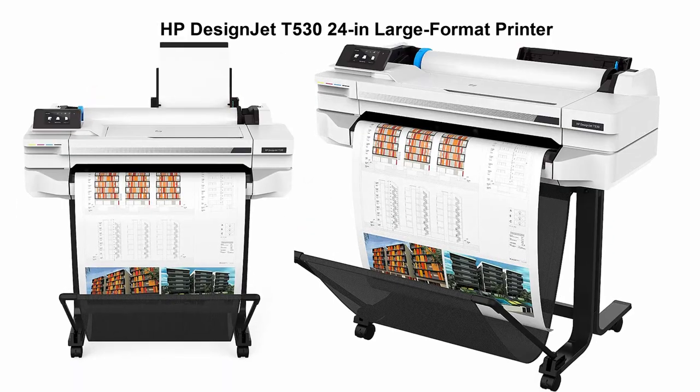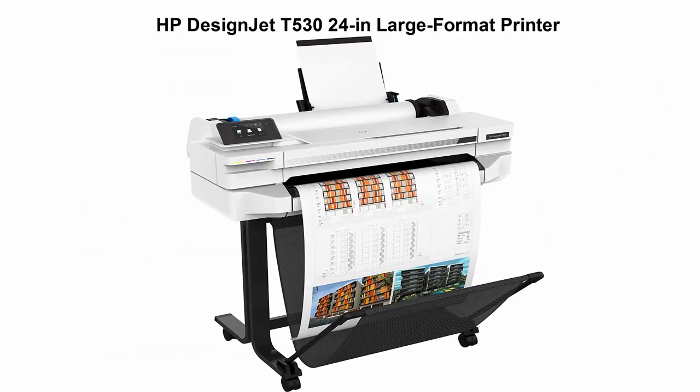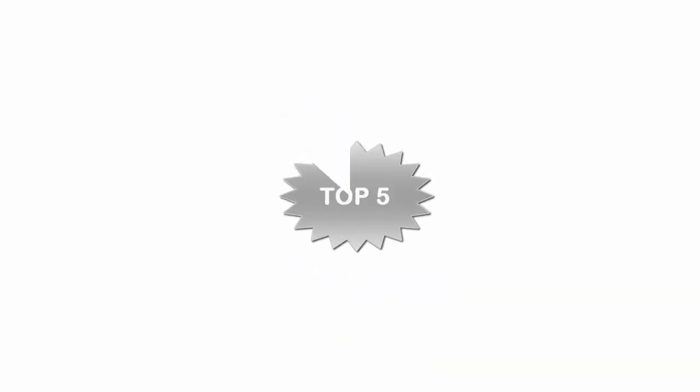Top 4: HP DesignJet T530-24 inch Large Format Printer. 24-inch large format printer roll, 24 inch x 150 ft, 2400 x 1200 DPI.